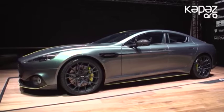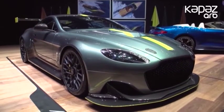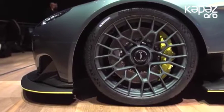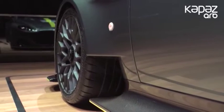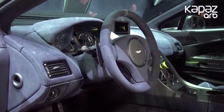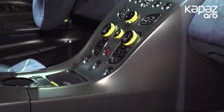V8 Vantage tarixinin ən güclüsü olan bu model döyüşkən tənzimlənən asma, Michelin Pilot Cup 2 şinləri olan 19 düymlük disklər, təhlükəsizlik çərçivəsi, iri antiqanat və böyük diffuzorla da diqqəti cəlb edir. Aston Martin bu tip maşından 7 ədəd, Rapide AMR-dan isə 210 ədəd istehsal etməyə qərar verib.